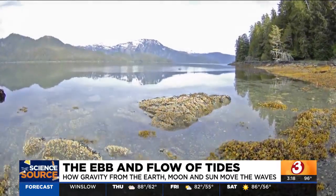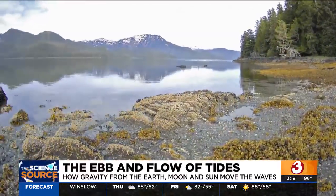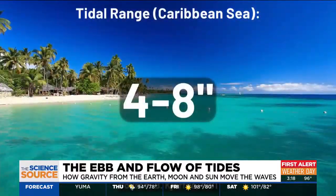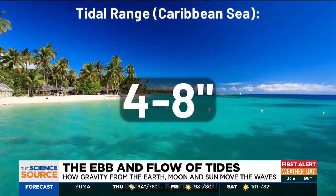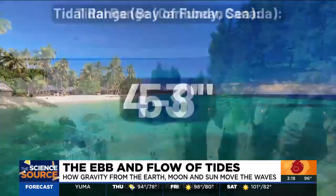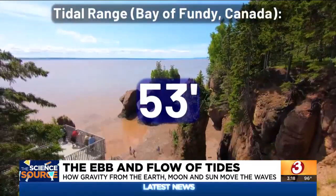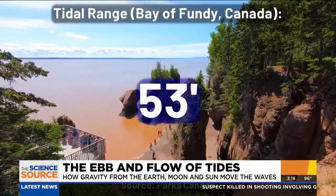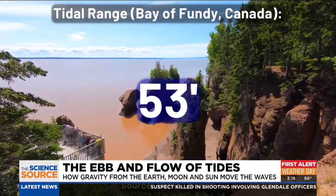But wait, there's more. The shape of everything from the coastline to the seafloor can influence how extreme or small a tide gets. The Caribbean Sea has one of the lowest tidal differences, just a few inches between high and low. But the infamous V-shaped Bay of Fundy between New Brunswick and Nova Scotia sees a tidal difference of about 53 feet during a full moon phase.